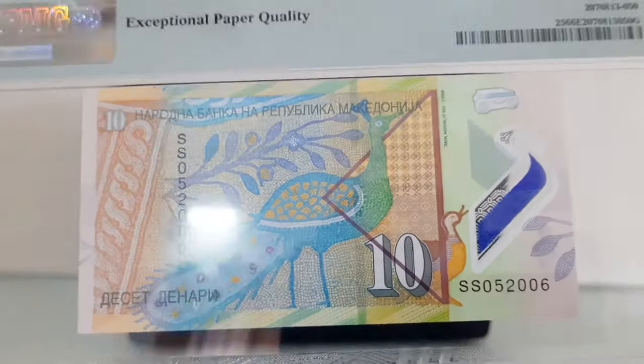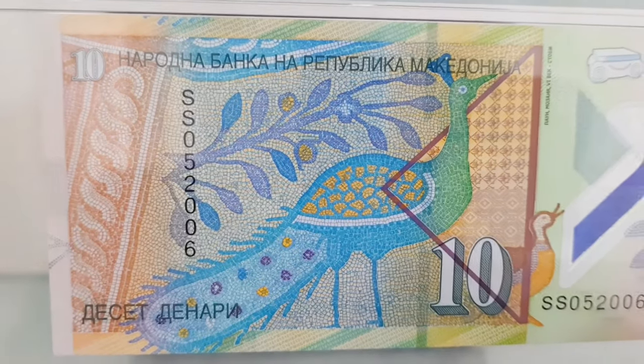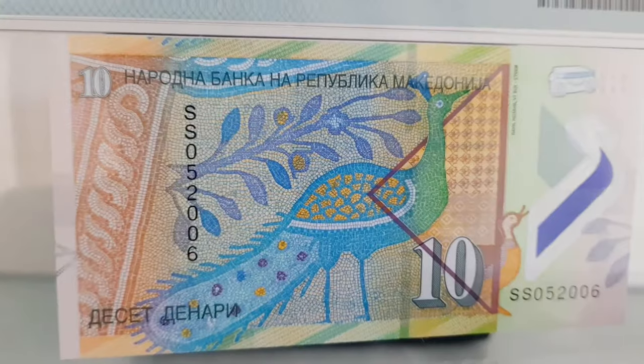The reverse of the banknote features a peacock — a detail from the floor mosaic from the baptistery of the Episcopal Basilica in the ancient city of Stovi, from the 5th–6th century CE.